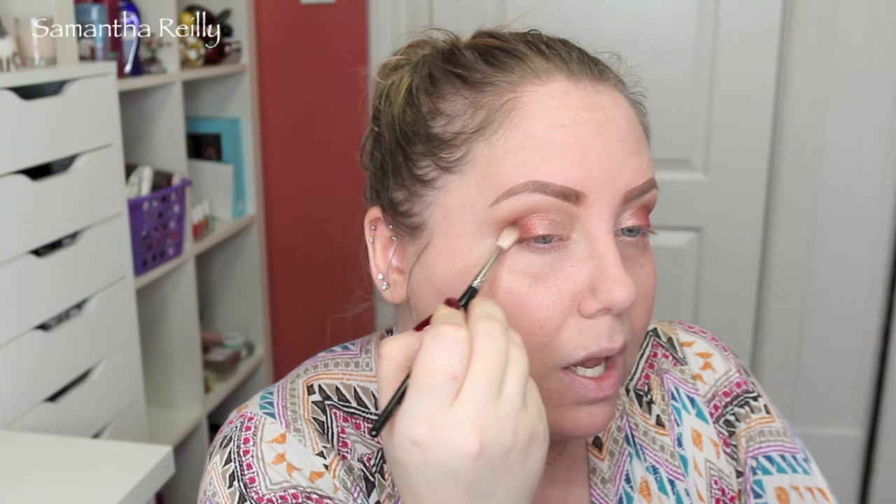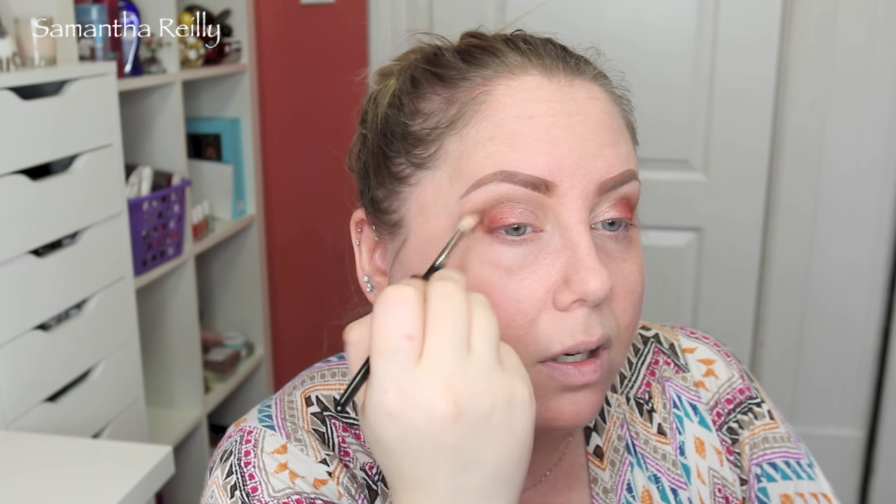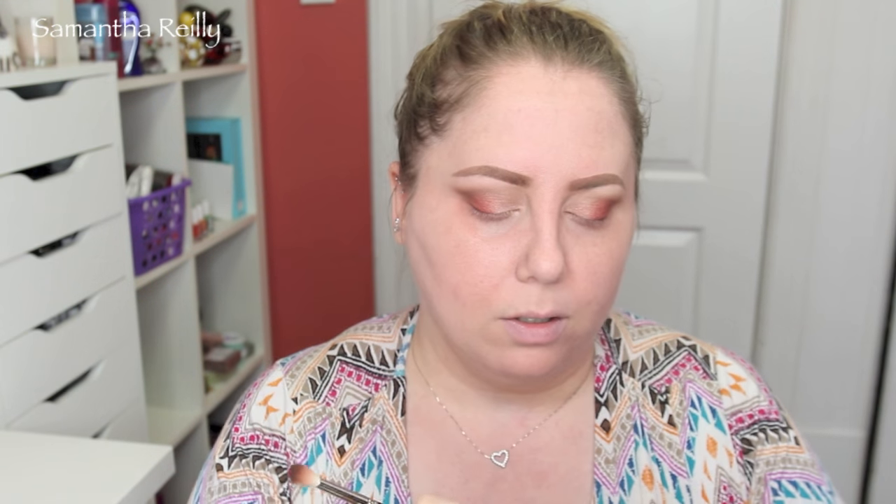Now I'm going to take a little brush — this is an overpriced Hakuhodo J146 — but you can also use the Sigma E36. I wanted something with a little bit more fibers. I'm going to take that right into the deepest part of the crease and just wiggle it around. I'm using Embark by MAC for the deep brown in the crease — it's actually like dark chocolate brown.